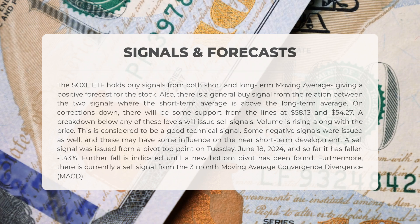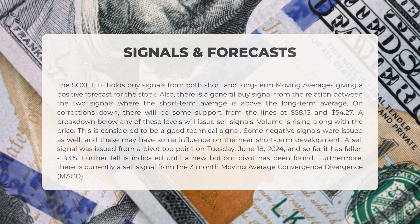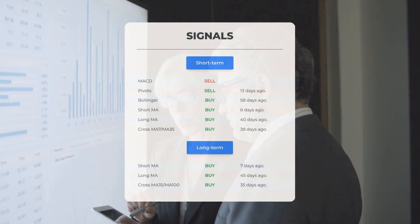A breakdown below either of those support levels will issue sell signals. Volume is rising along with the price, which is considered a good technical signal. However, some negative signals were also issued. A sell signal was issued from a pivot top point on Tuesday June 18th, 2024, and so far it has fallen negative 1.43%. Further fall is indicated until a new bottom pivot has been found. There is also currently a sell signal from the three-month moving average convergence divergence (MACD).